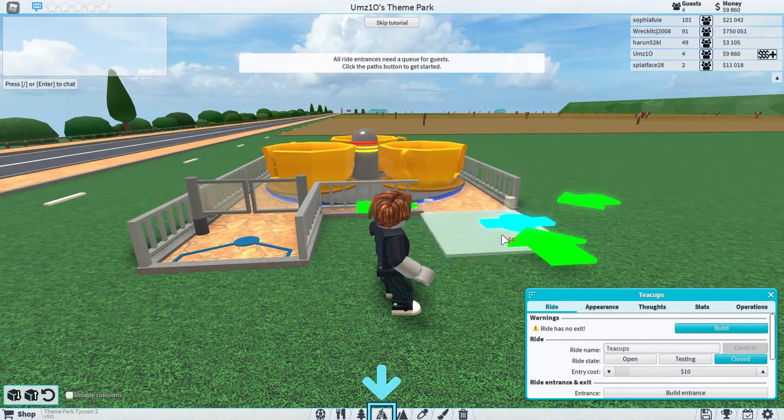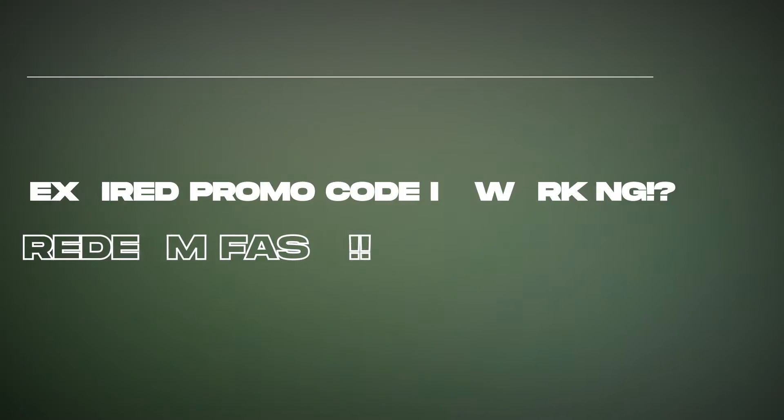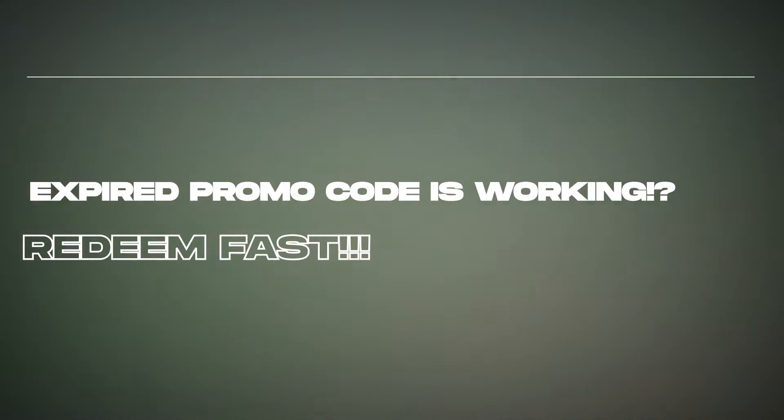I don't know how long this is going to work, so you guys should hurry up and use these codes as soon as possible. In this video I'm going to talk about the promo code, so make sure to watch it until the very end.